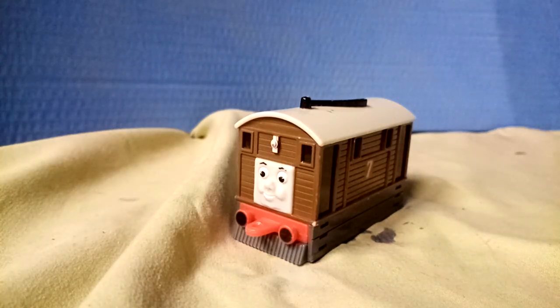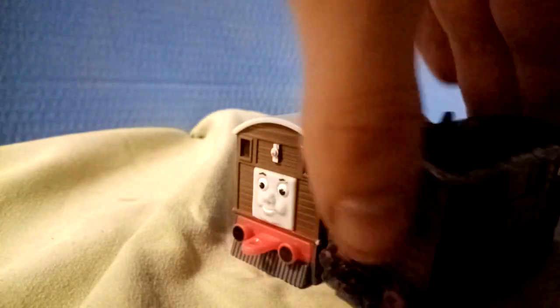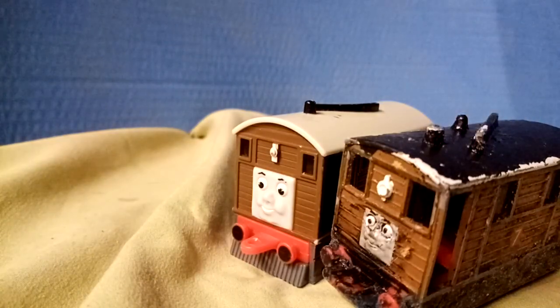Have you guys ever heard of the D'Agostini Thomas range? For those of you who don't know, D'Agostini produced a series of Thomas magazines from 2004 to 2006, and they also came with one of these toys, and were heavily based on the Ertl range. Today I'm going to be showing off what I have.